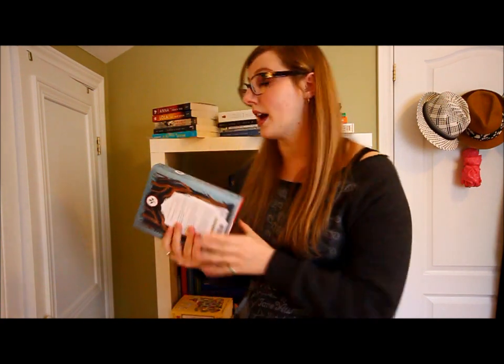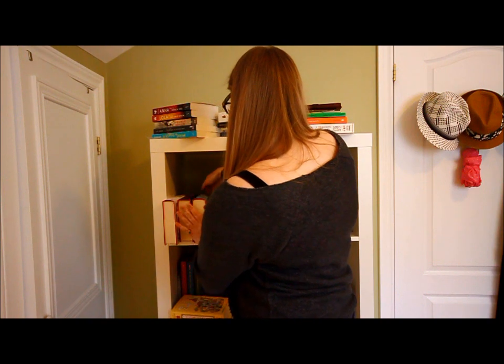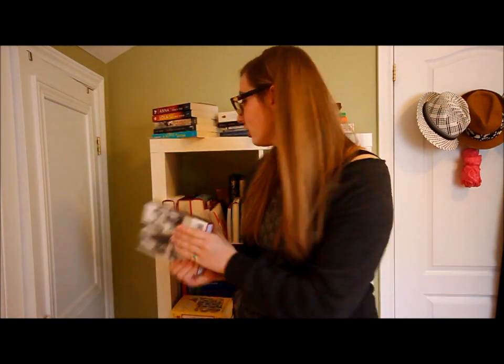Another exchange I did was Miss Peregrine's Home for Peculiar Children in hardback. I mentioned in a previous video that I wanted them all in hardback because Hollow City came out in hardback, and I also had the graphic novel in hardback, so I wanted them all to match.